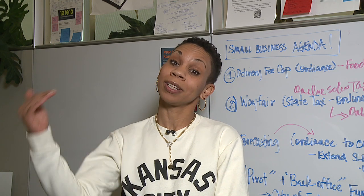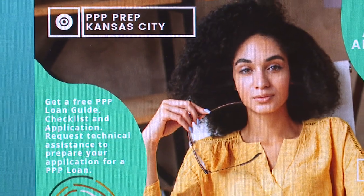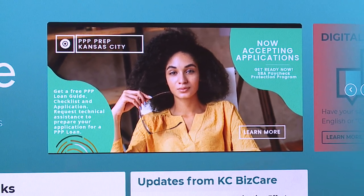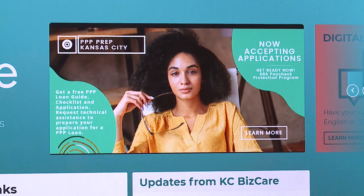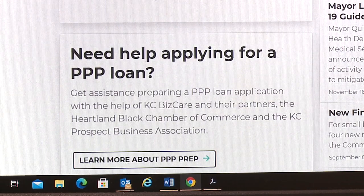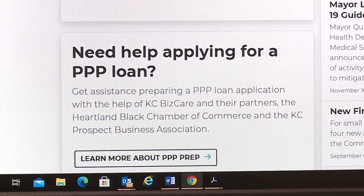Does your small business need help due to unexpected costs because of COVID? KC BizCare can help. My name is Nia Richardson, I work with the city of Kansas City. KC BizCare provides free customer service and technical assistance for residents looking to start a business or for businesses looking to do business in Kansas City. PPP Prep is the Paycheck Protection Program preparation for Black and minority-owned businesses looking to apply for loans — a program put through the CARES Act to support small businesses during COVID-19.